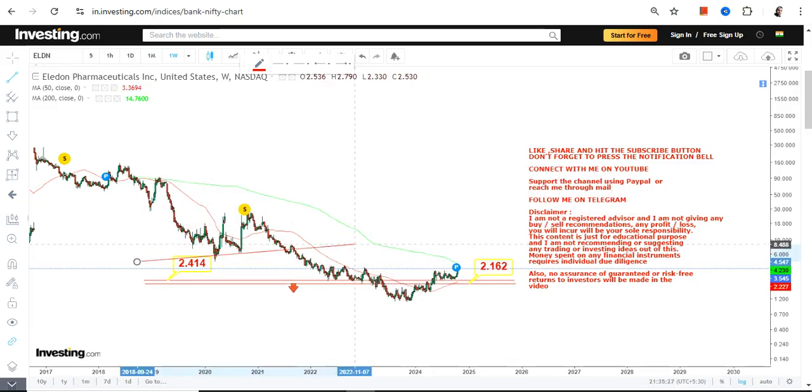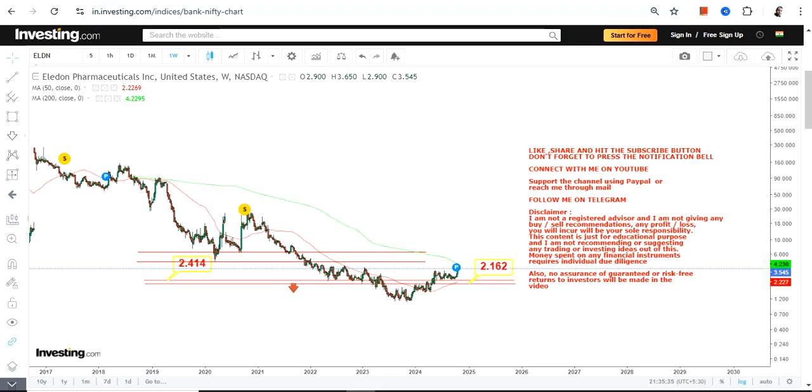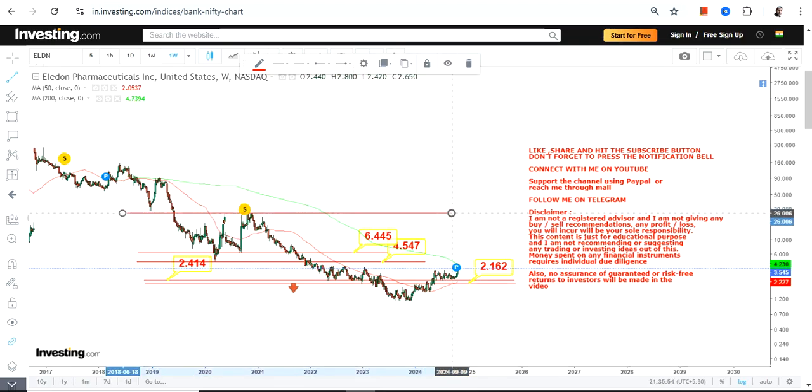If ELDN continues to trade and sustain above 2.16 and 2.41, then we have two more levels to look at: 4.54 and 6.44. Because the stock is sustaining above 2.16 and 2.41, this part of the analysis is active. If the stock expands beyond 6.45 or more, two more targets will become active.